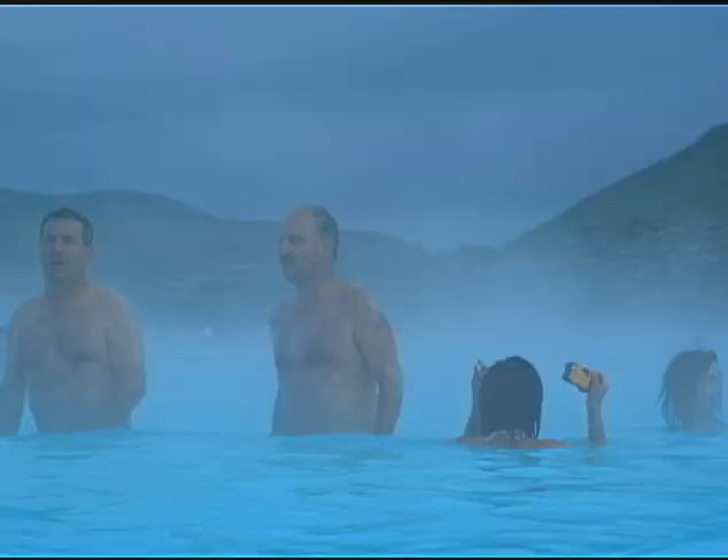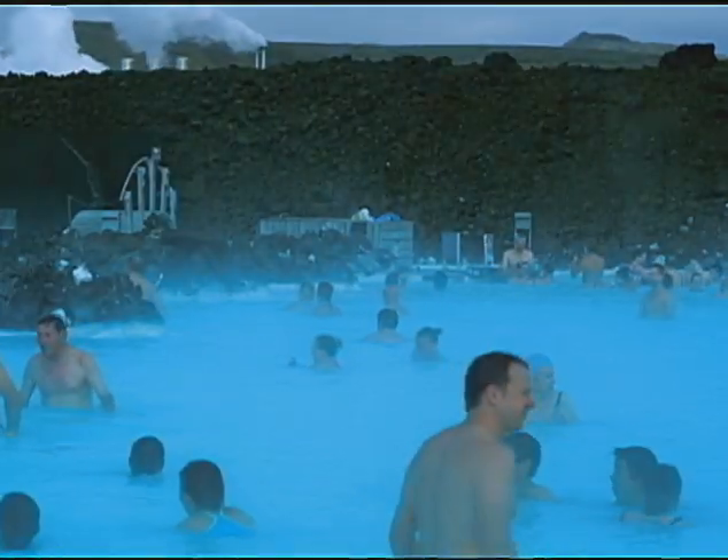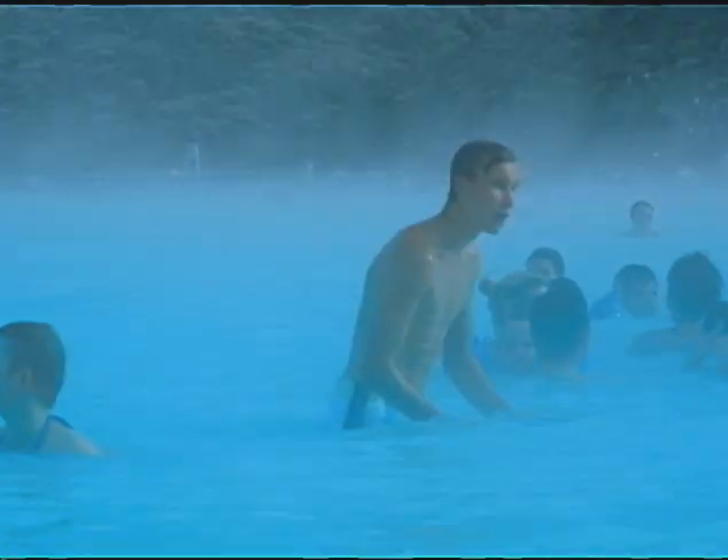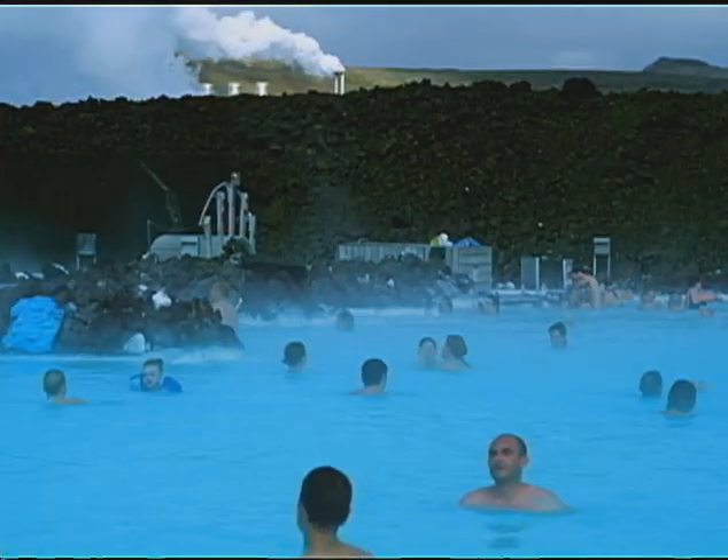The water, believed to have health benefits, is also used to fill Iceland's popular hot pools. The Blue Lagoon, Iceland's famous therapeutic spa, uses geothermal water directly from a nearby power plant.